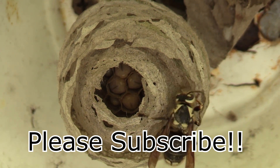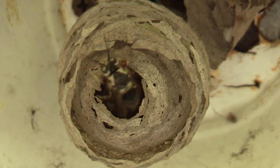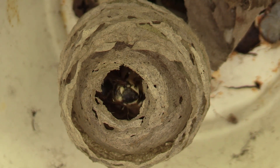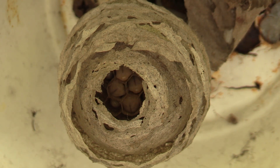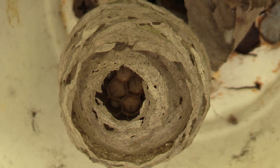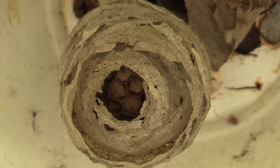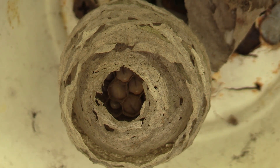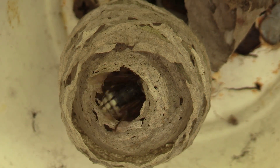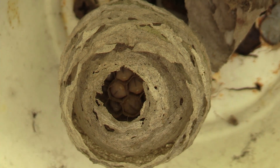Hey guys, thanks for tuning in again to see my bald-faced hornet queen — well, one of them — and her building of her nest. This has been about six days worth of filming, about eight hours a day: four hours in the morning, four hours in the afternoon. So we got about 48 hours of video here, crunched down into about 19 minutes worth of time lapse. This has been a really, really interesting filming — I've gotten to see some pretty interesting stuff.